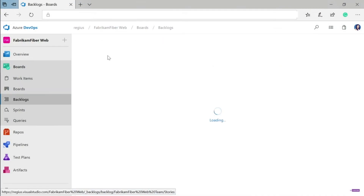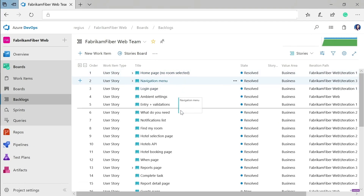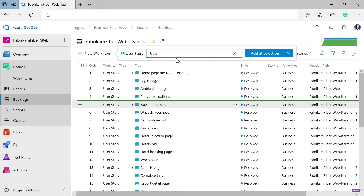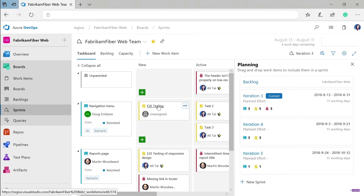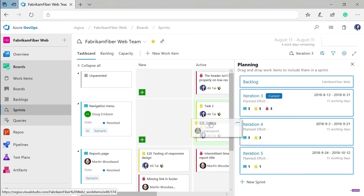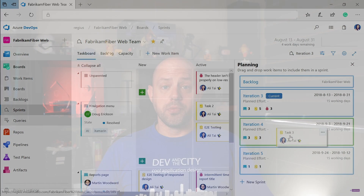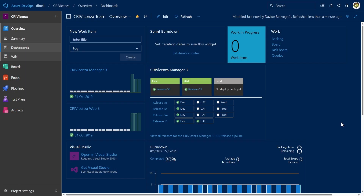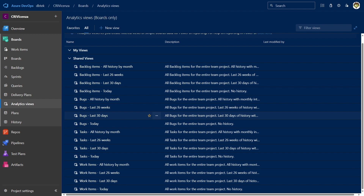Azure Boards is a standalone service within the Azure DevOps suite that helps teams plan, track, and discuss work across the entire software development process. It provides a flexible, customizable platform for managing work items such as user stories, bugs, tasks, and issues, so you can track your work items' progress throughout the development lifecycle. Azure Boards supports agile methodologies, including Scrum and Kanban, and provides a range of features and integrations to help teams collaborate and stay organized with dashboards, reports, and notifications.